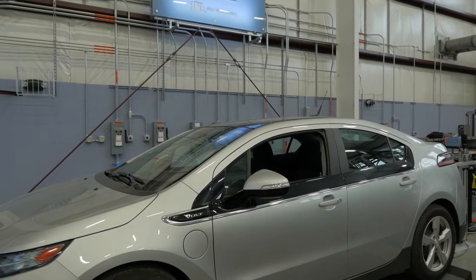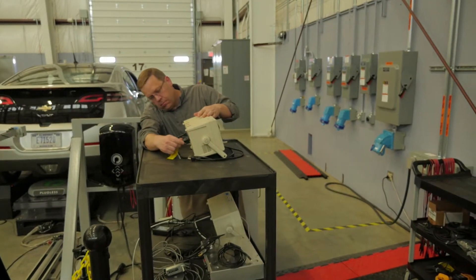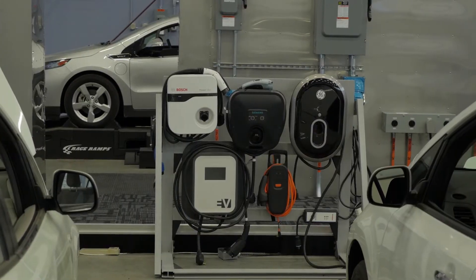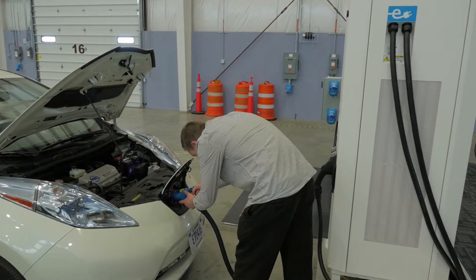The Advanced Transportation Division at INL supports DOE's overall goal of reducing petroleum consumption and increasing the nation's energy security. We do that through systems integration, demonstration, and development of automotive technologies, and the infrastructure that supports those technologies.